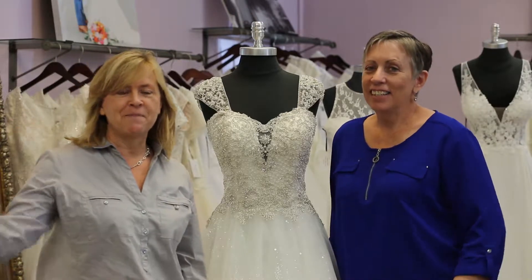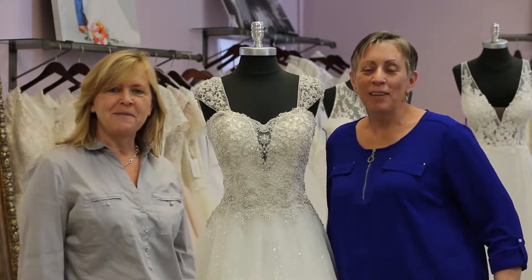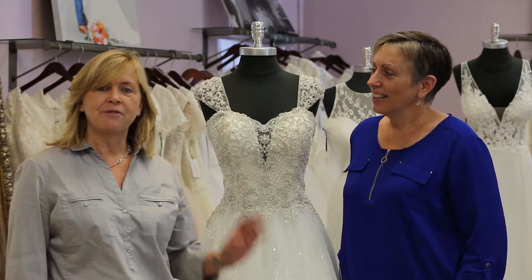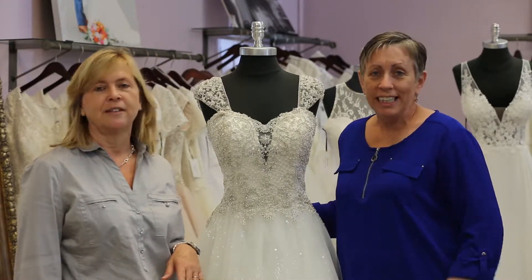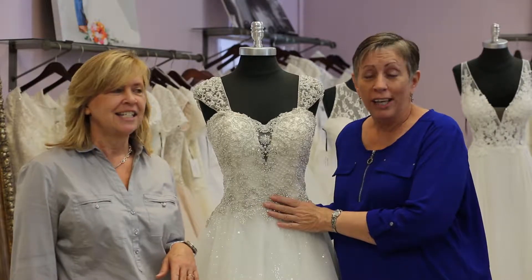Hi, I'm Karla, and I'm Andrea. Together we are the Wedding Women, and today we have three new dresses that just came in. They are so amazing. Our first dress is called Rosalie — a new ball gown in our store.